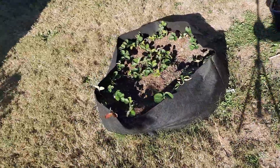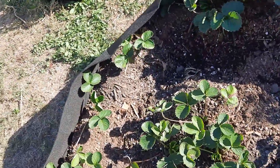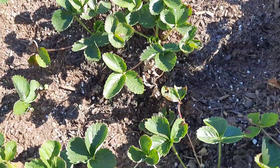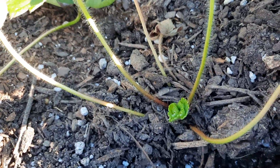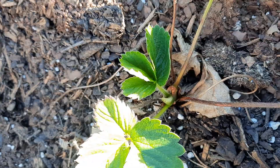Here is my other area where I have strawberries. I put them in this grow bag, and again you can see they are rooting well because they are putting on new growth. They all are, and that tells me they like the area they are in.